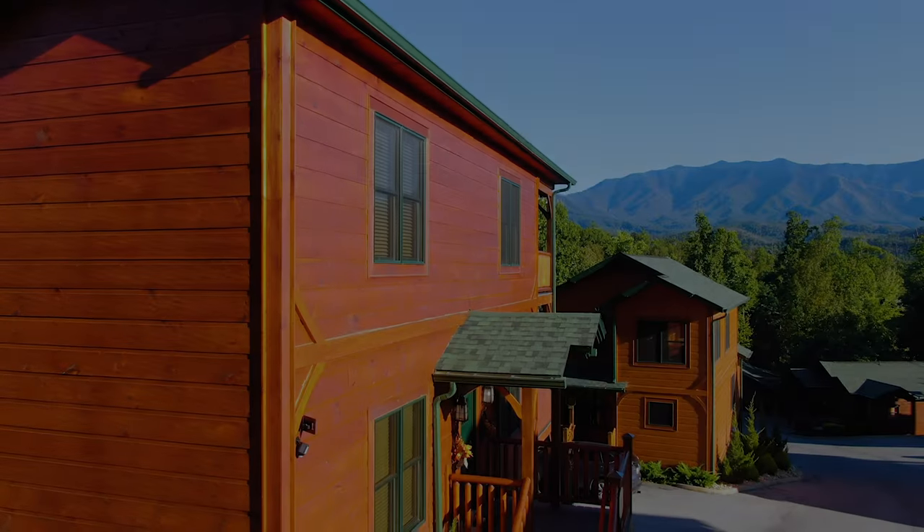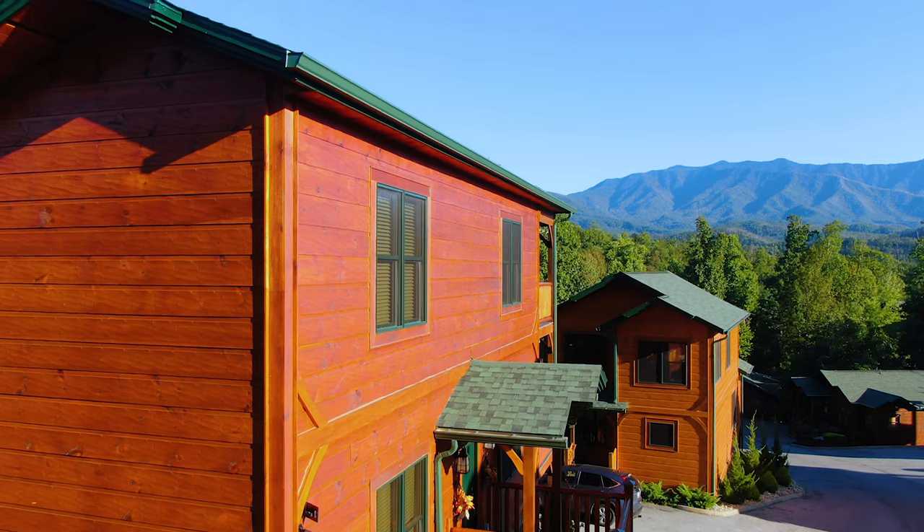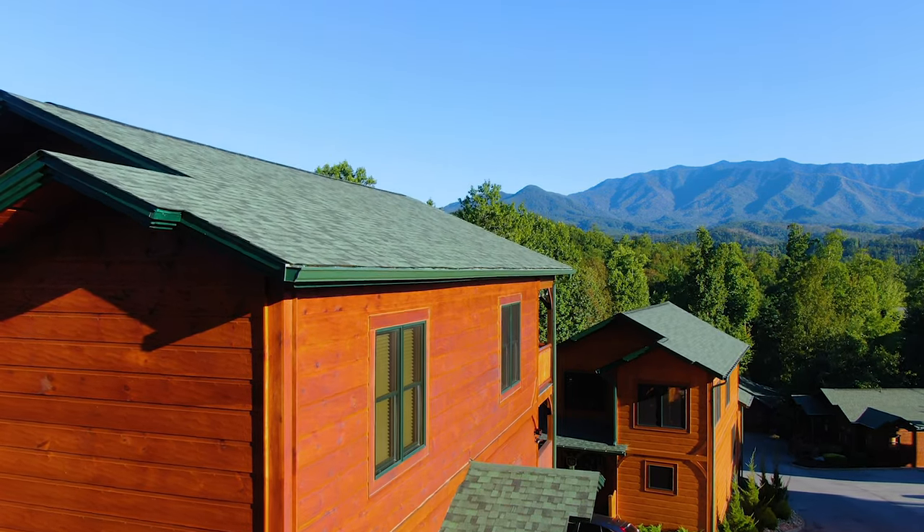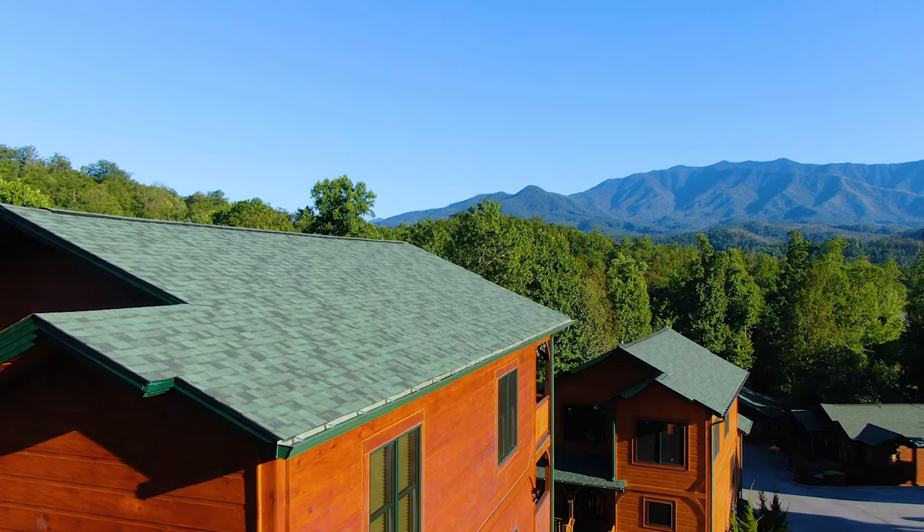I'm outside here at Majestic Vista and I'm probably going to be able to find a few cool things here, as this cabin is just settled right in between all the Great Smoky Mountains, right across from Mount LeConte, and I'm just going to take a look around and take you guys with me to see what we can find.